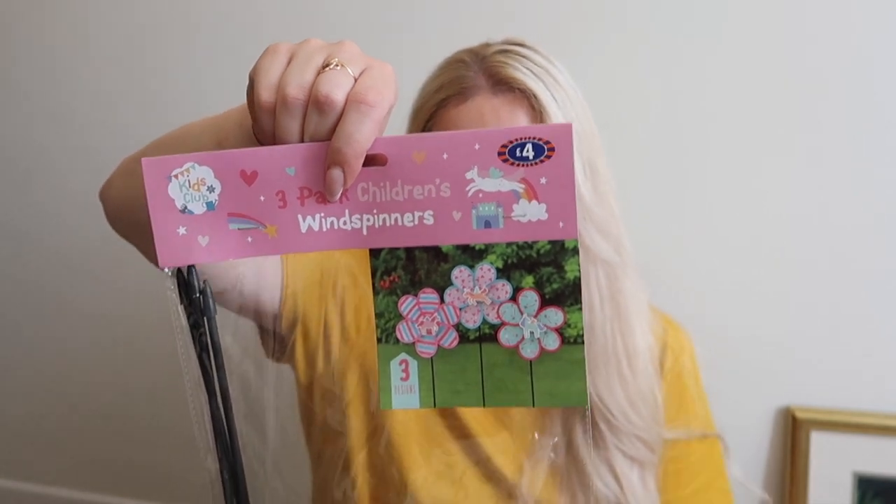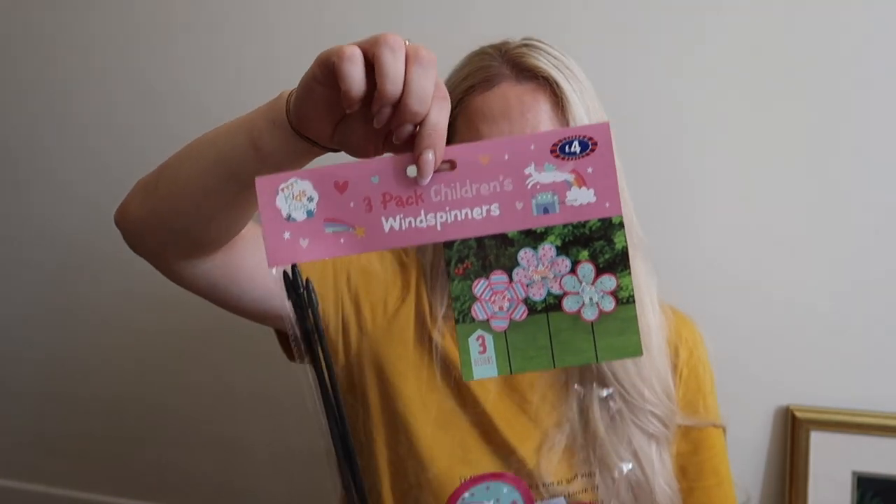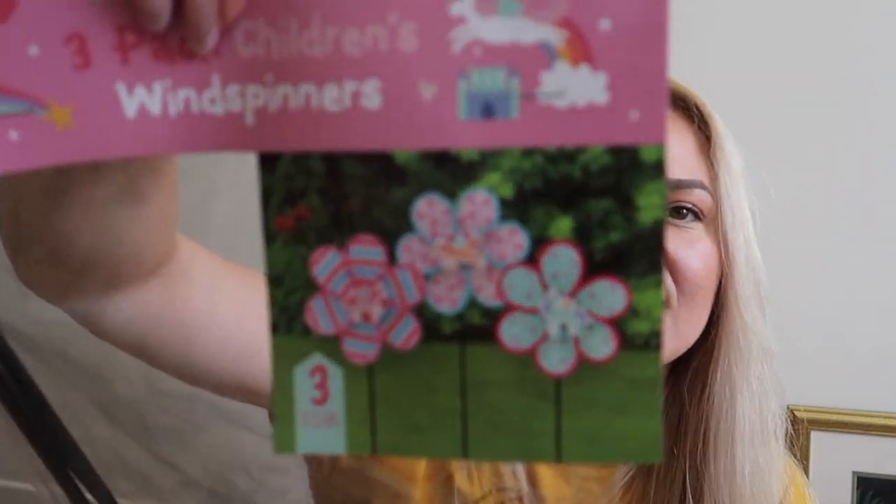This was a pound, discounted from four pounds — it's a pack of three wind spinners. They're just so cute. I already have one from One Below in the garden in front of the playhouse and it looks beautiful, so I thought I'd get more to put around. These ones are with unicorns — so adorable. They'll look really nice in the little garden near the playhouse.